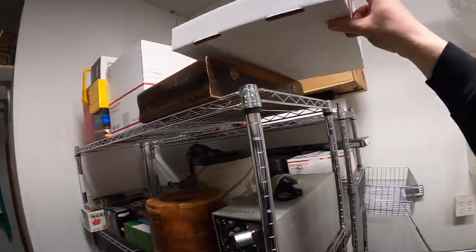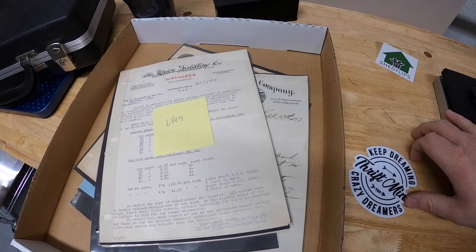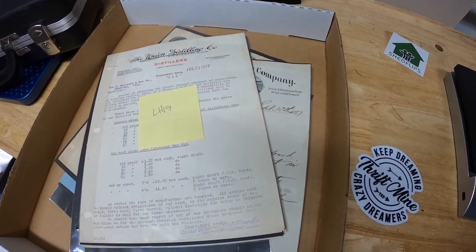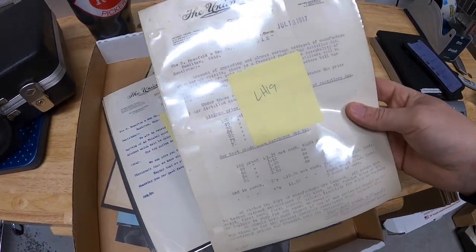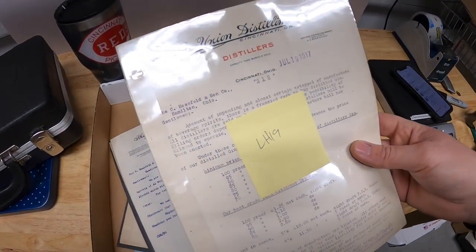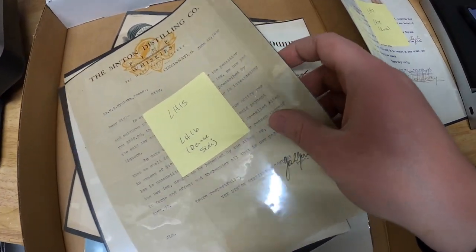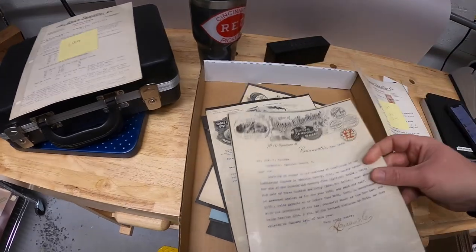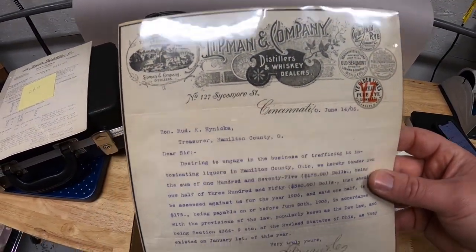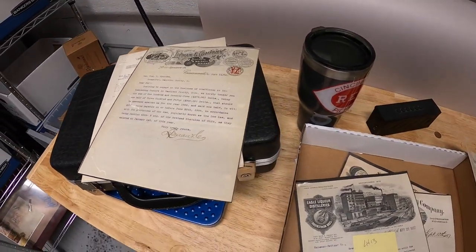Sold some more of this ephemera. I sold three pieces to the same buyer: LH15, LH16, and LH19. LH stands for letterhead — that's just my personal code. LH19 is an old Union Distilling Company letterhead. LH15 and LH16 are a Sinton Distilling Company letterhead and a Lipman and Company letterhead from 1906. Got all three for $94.97 plus shipping, and I'll combine them all in the same box and refund the shipping difference.